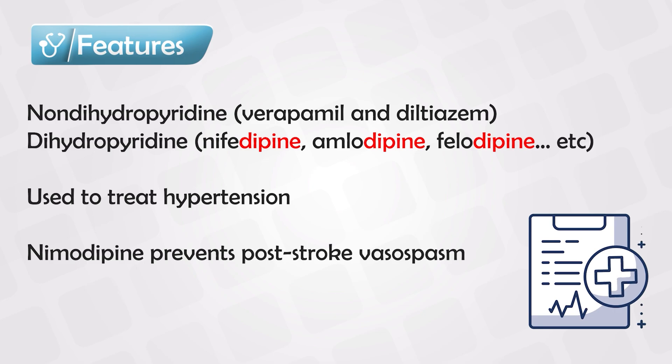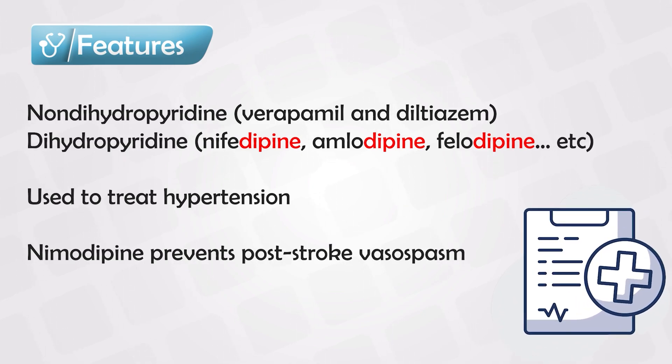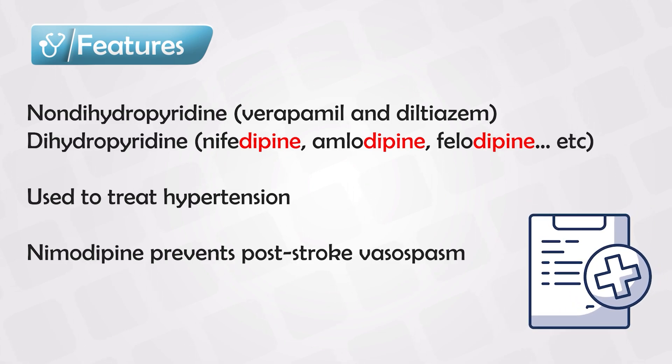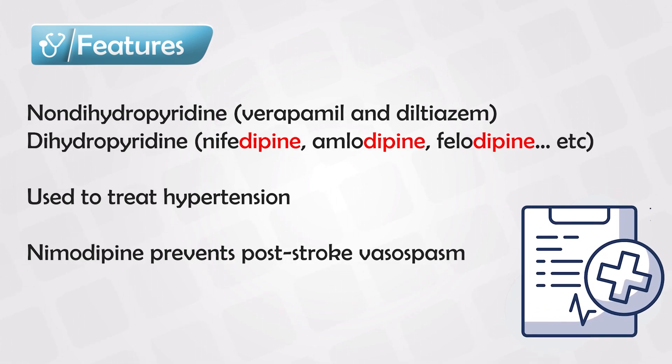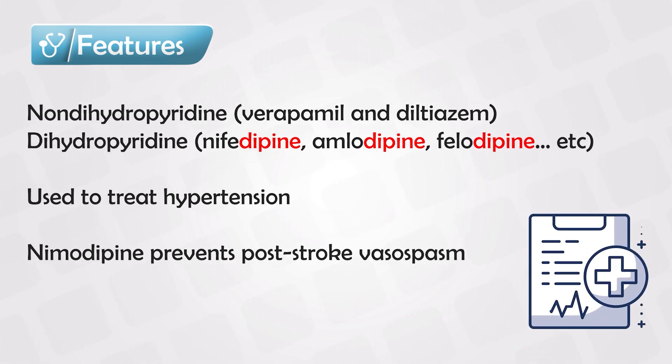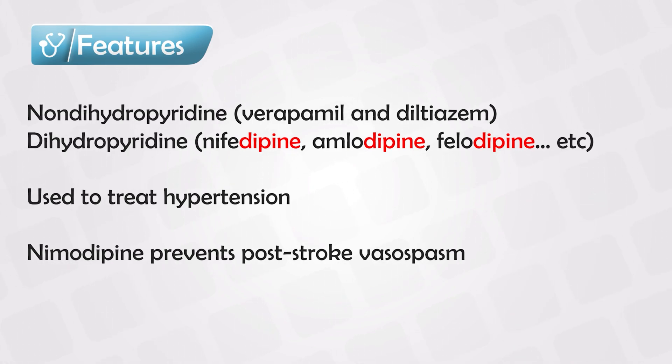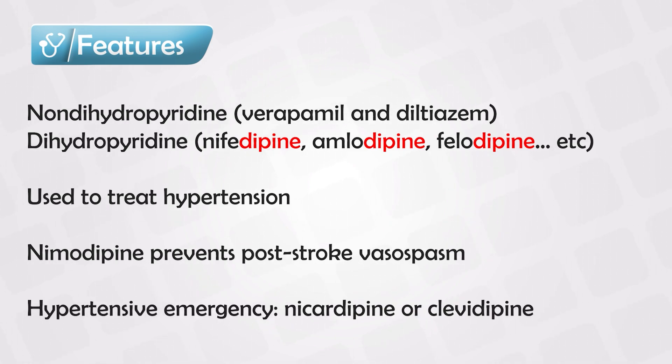There are certain scenarios where we need special medications for special conditions. For example, nimodipine has been frequently used in cases of cerebral hemorrhage, because it prevents cerebral vasospasm after subarachnoid hemorrhage and prevents the symptoms of stroke. It is also the only calcium channel blocker we cannot use to treat angina. In cases of hypertensive urgency or emergency, we can use either nicardipine or clevidipine.